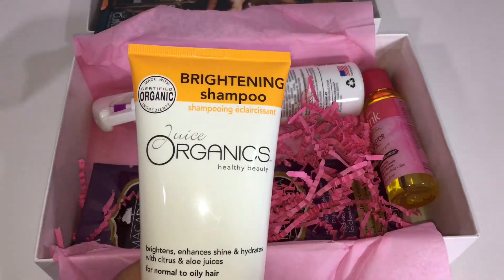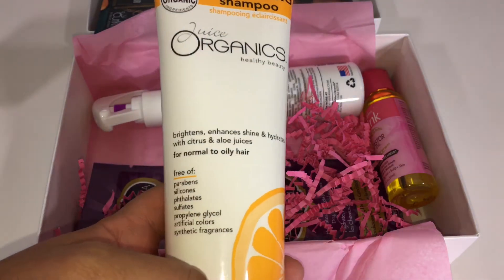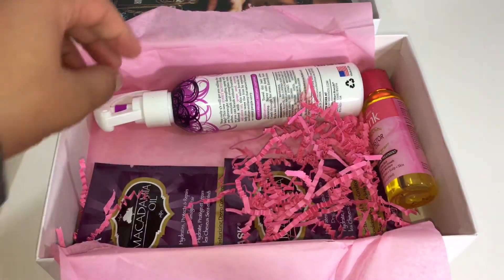We got a brightening shampoo. This is targeted for normal to oily hair. I want to say I've tried this before — I know we've gotten Juice Organics before.